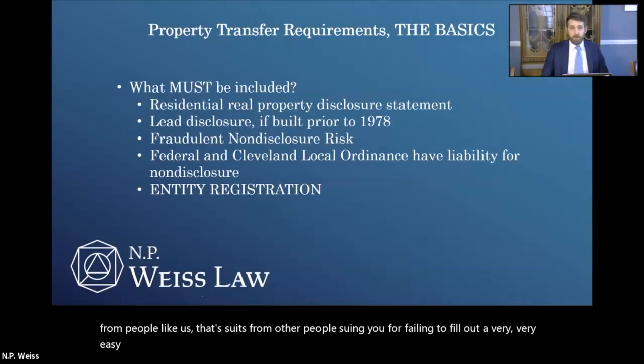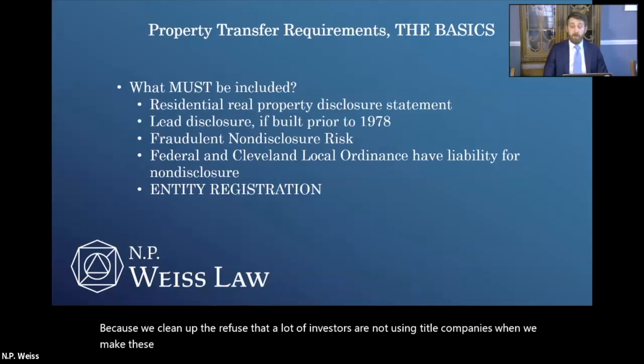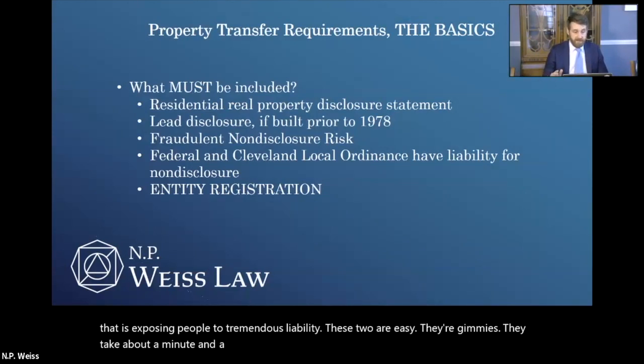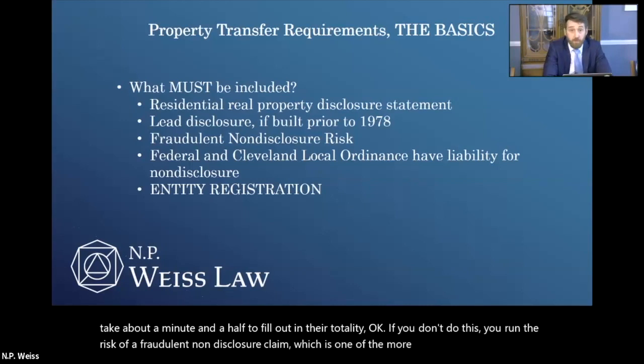The reason we're talking about these forms is we know, because we clean up the refuse, that a lot of investors are not using title companies when making these purchases. We know that we're not including the right forms, and that is exposing people to tremendous liability. These two are easy — they're gimmies, they take about a minute and a half to fill out in their totality. If you don't do this, you run the risk of a fraudulent non-disclosure claim, which is one of the more common cases we deal with.